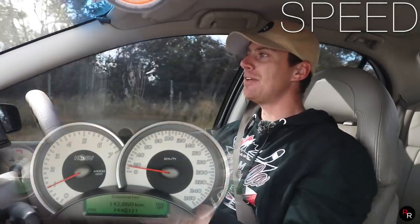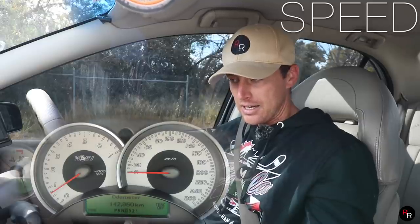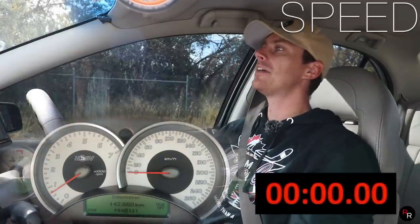The 0–100 claim time was a little bit difficult to find, but I think it was roughly around six seconds. This is the four-speed with a few modifications — I'll just leave it in Drive and see what it gets.